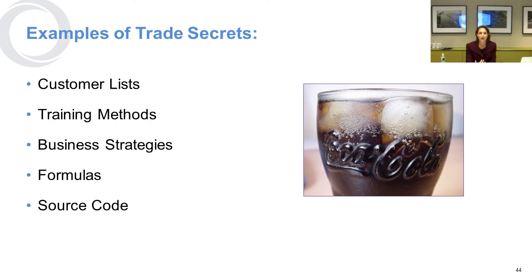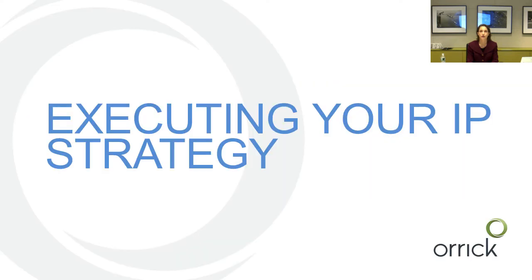Examples of trade secrets include customer lists, methods for training people or conducting your business, business strategies, your unique approach to the market in a particular arena, formulas for something like a soft drink, and source code in software, which is a very common kind of trade secret.